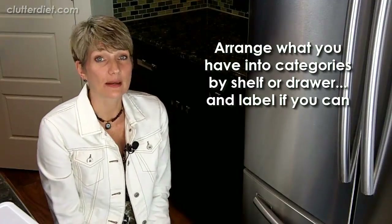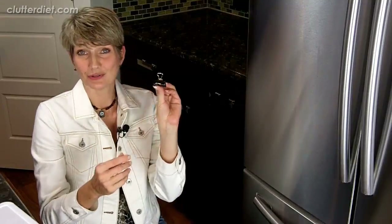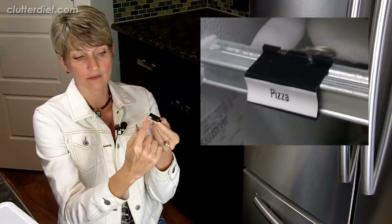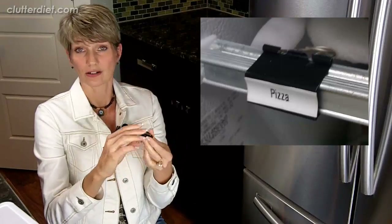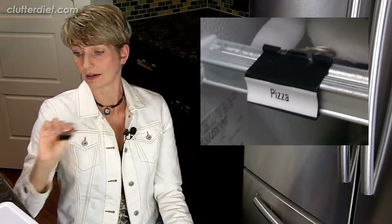Then arrange everything that's left into categories, and you can label the shelves — especially of an upright freezer — with binder clips, as you see in this picture. Here's a simple binder clip: you print a label that fits right across the back. This is something I developed working with clients, and it's a great solution for hard-to-label areas. You just clip it on the shelf and flip the tabs back over, and you've got a section for frozen pizza or frozen breakfast items, so people know where to put things away after the grocery store.